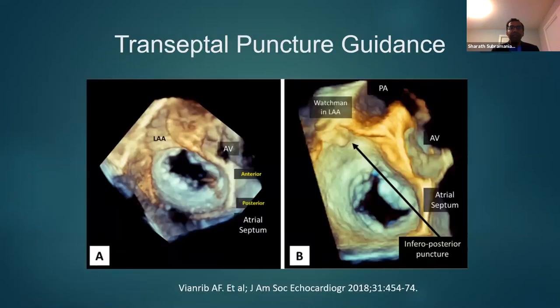Once the septal puncture is done, 3D TEE helps to orient the guidewire towards the left atrial appendage. This is a surgeon's view of the mitral valve, looking from the top of the left atrium down into it. You see the aortic valve and interatrial septum in the bottom half of the picture, with the septal puncture wire coming through directly towards the left atrial appendage.